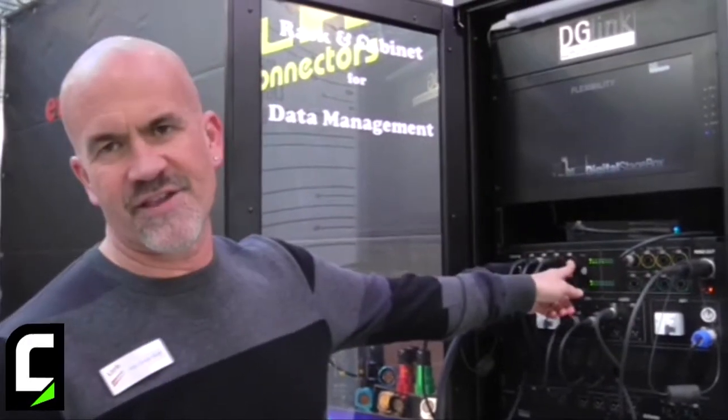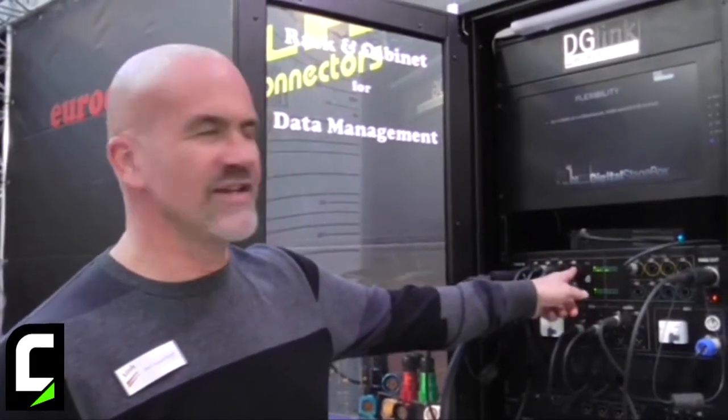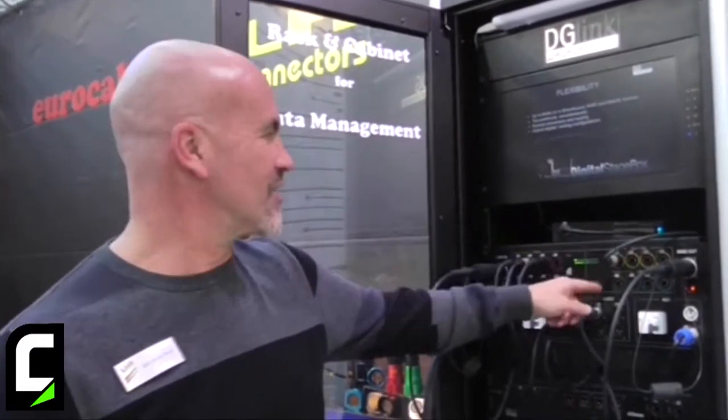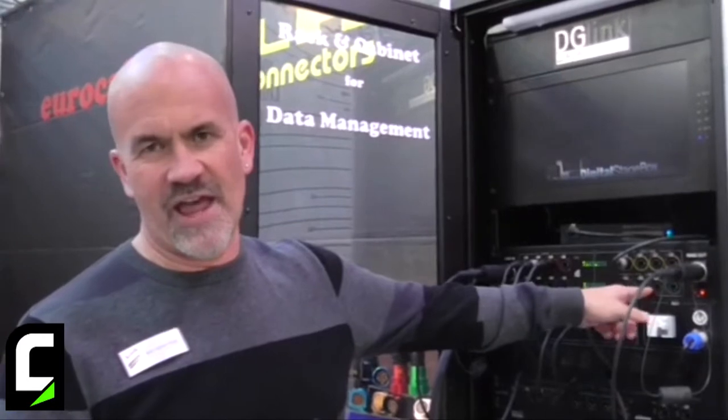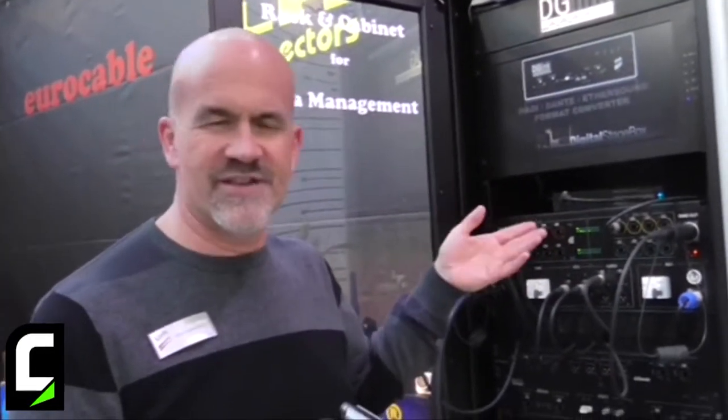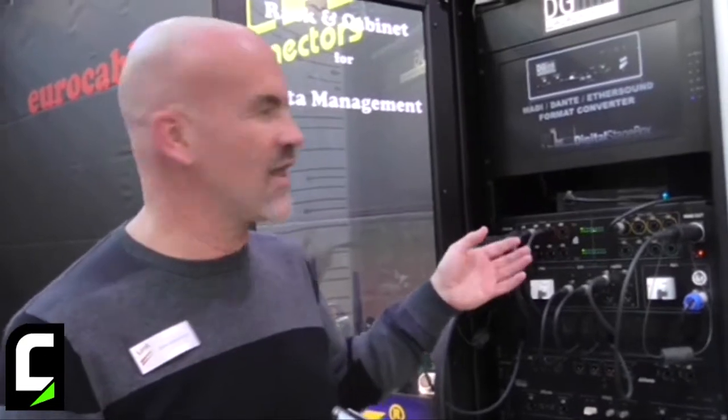In this case, I have Dante running in a primary and secondary mode. We are running DMX or ACN here. We also have a spare LAN, and additionally I could be running DVI or SDI or some type of video as well over this.